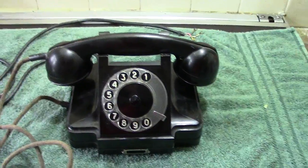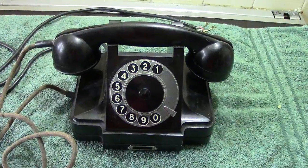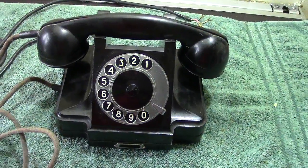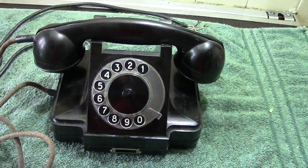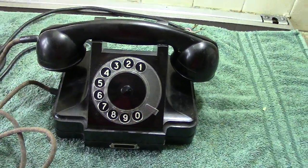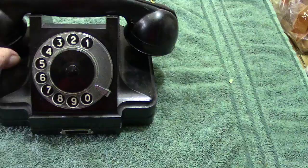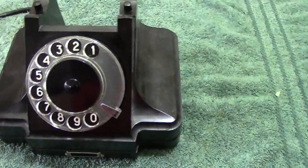Up next we've got a Russian phone. These are not what I would call rare — you occasionally see them. Unfortunately I don't know the model number; I can't seem to trace it anywhere. But this one goes back to 1957. Here's the typical handset that would be on this phone.